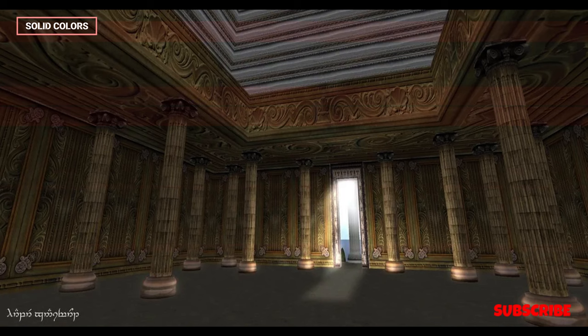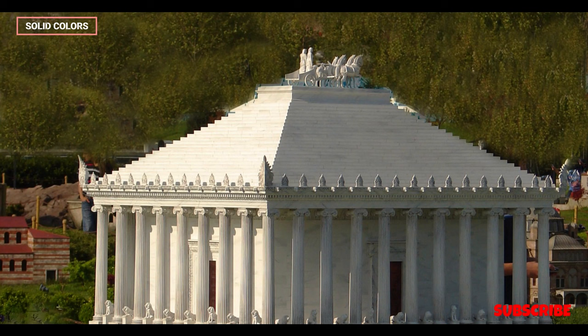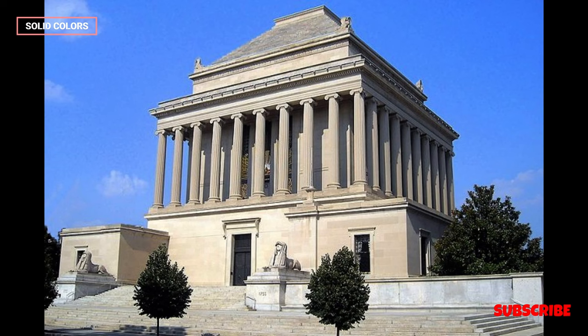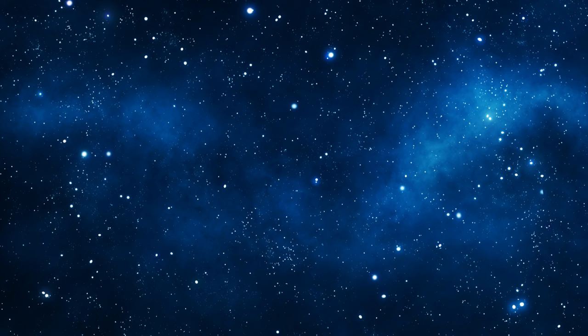In conclusion, the Mausoleum at Halicarnassus stands as a testament to the remarkable achievements of the Hellenistic era and the enduring legacy of its creators. While time and natural forces have eroded the physical structure, its cultural and architectural impact continues to captivate and inspire those who appreciate the artistry and ingenuity of the ancient world.